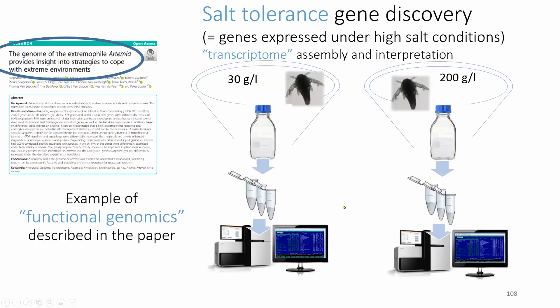The next slide gives one example from the paper. The authors analyzed which genes are expressed under two different salt conditions: standard salt conditions of 30 grams per liter and high salt conditions. As Gonzalo mentioned, 670 genes were found to be differentially expressed. Of these 670 genes, 32% have no known function yet — we can see they are differently expressed under the two conditions, but we don't know what they do. So there is still work to be done.